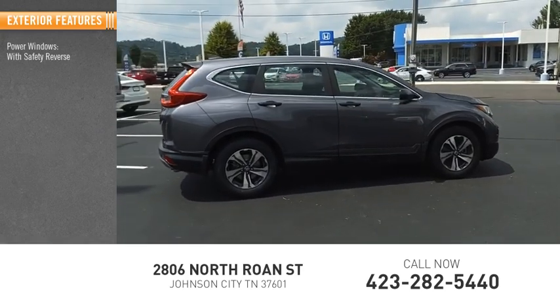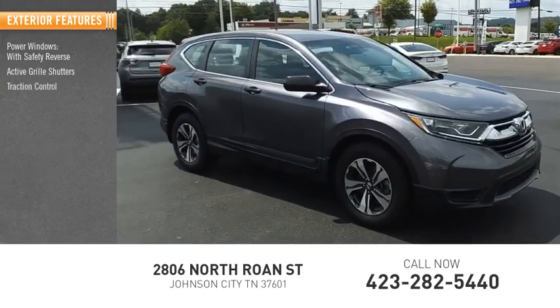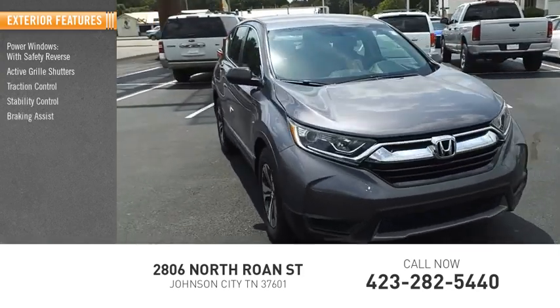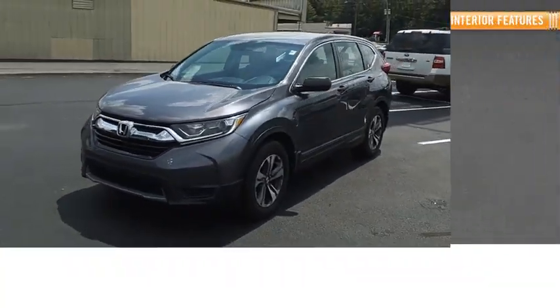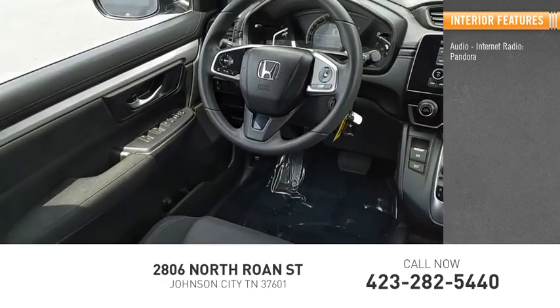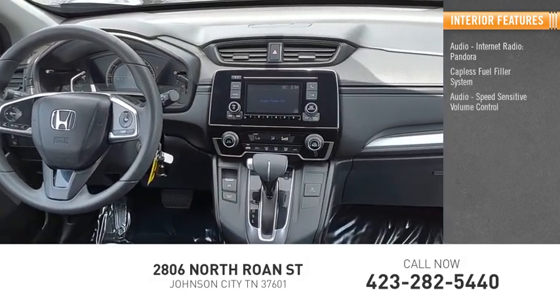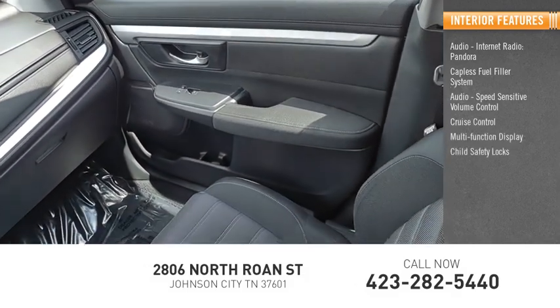Here are some of this vehicle's great options: power windows with safety reverse, active grille shutters, traction control, stability control, braking assist, power brakes. Inside you'll find audio, internet radio, Pandora, capless fuel filler system, audio speed-sensitive volume control, and cruise control.